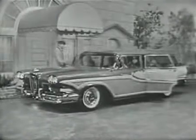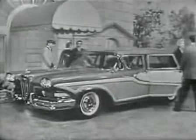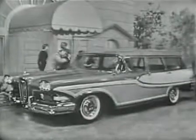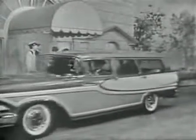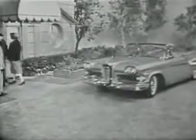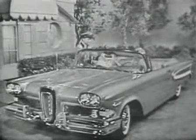Here is the distinctive Edsel Bermuda done in charcoal brown and driftwood, one of five Edsel station wagons which give you your choice of both two and four-door, six and nine passenger models. And this is the Edsel Citation convertible in gold and white — undoubtedly the most beautiful convertible in the world.